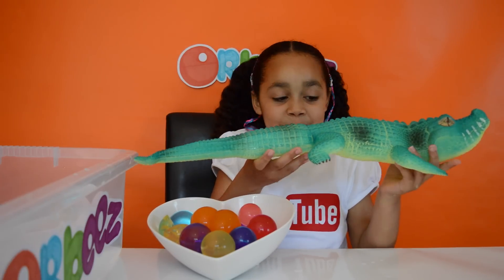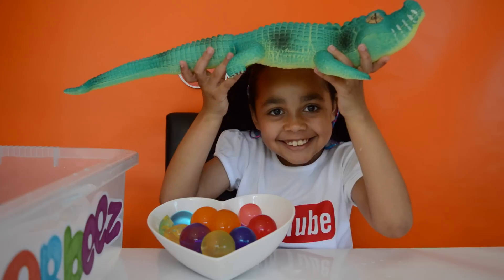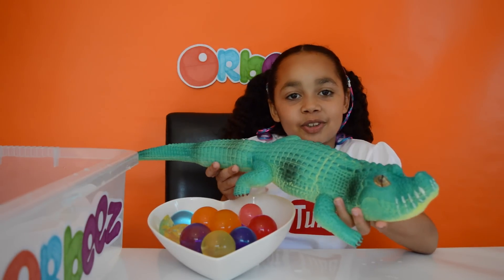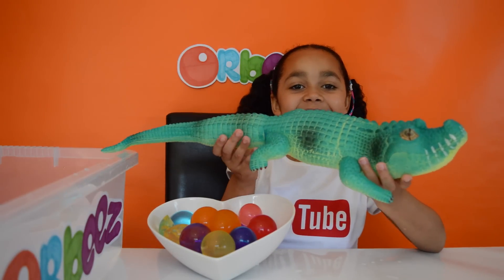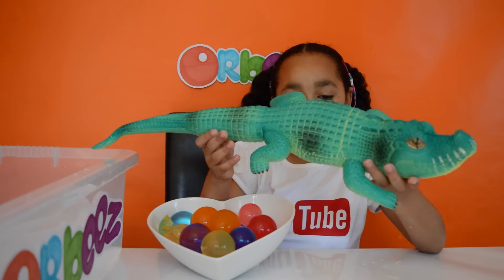This crocodile is pretty heavy and it's really warm. You know that it's been growing for 10 days - if you leave it out of the water for another 10 days it'll shrink back to its normal size. How cool is that?